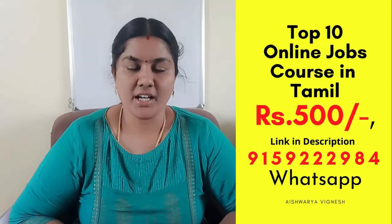Hi friends, if you want to do an online job or want to build a full-time career, this workshop will be useful for you. If you want to purchase this course, you will have a link in the description below.